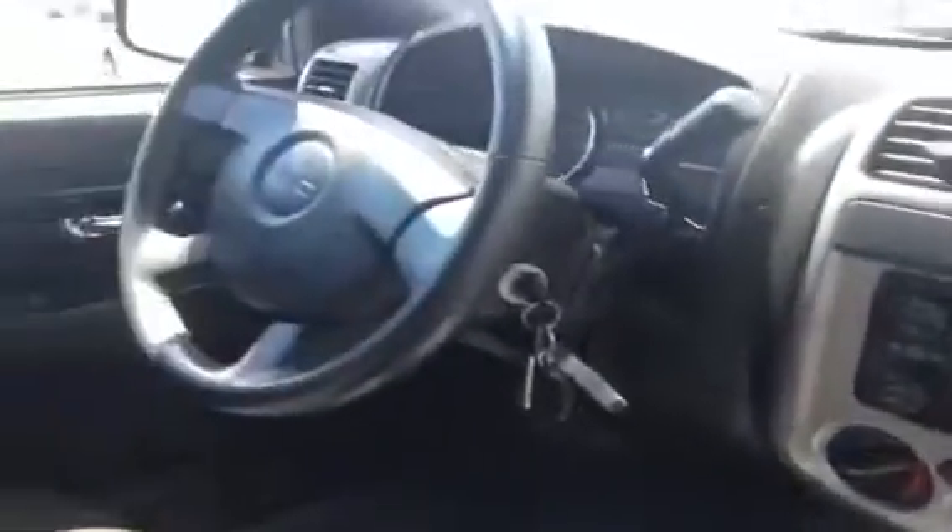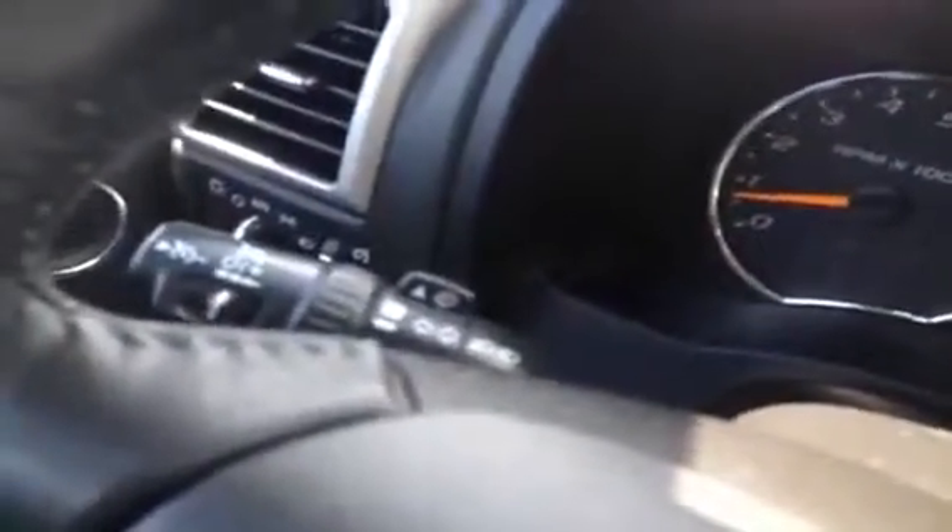This is the inside of the 2010 GMC Canyon. It's got power mirrors, windows, and locks on it as well as cruise control. We have the controls for that here just on the left side of the steering wheel.